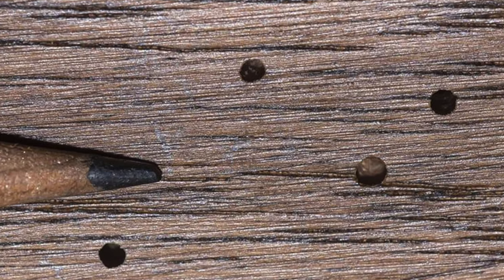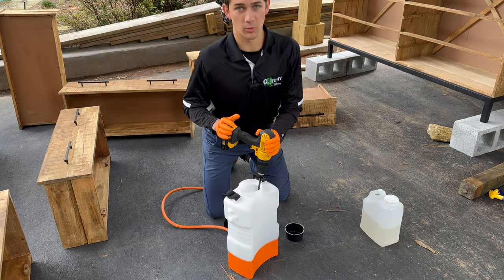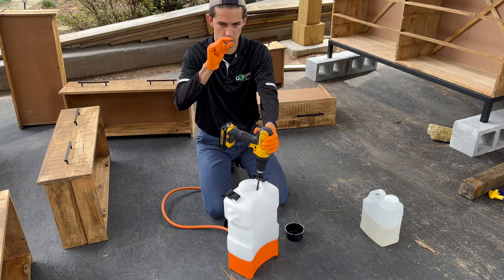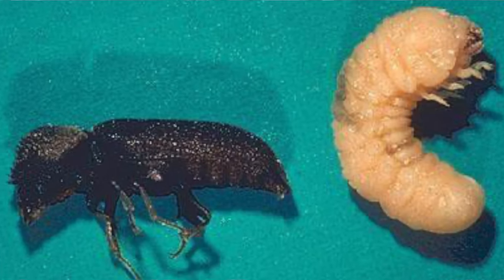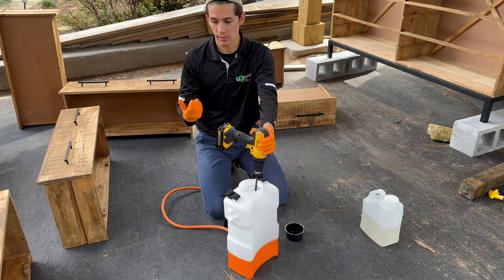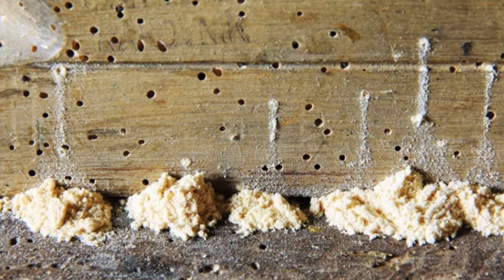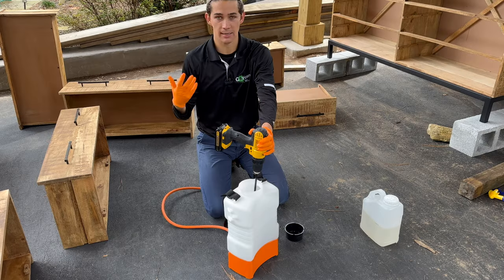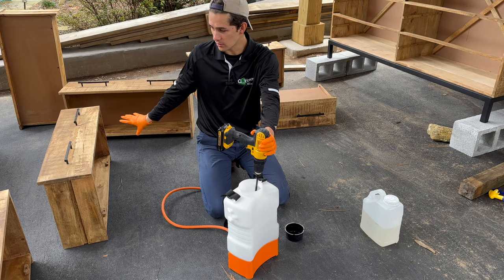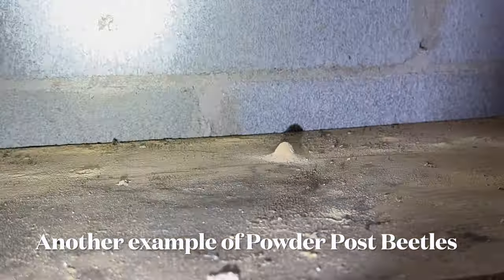Powder post beetles are extremely, extremely small. Basically what's going on is the beetle larva — not even the adult stage, the larva stage — they're super, super tiny worms and they just live in the wood. What they're doing is slowly meandering, consuming the cellulose and expelling frass — their droppings — as they eat and consume the wood. These little sawdust-like particles fall out onto the dresser, and that's what the customer saw.